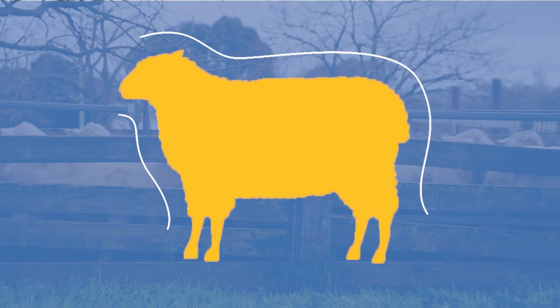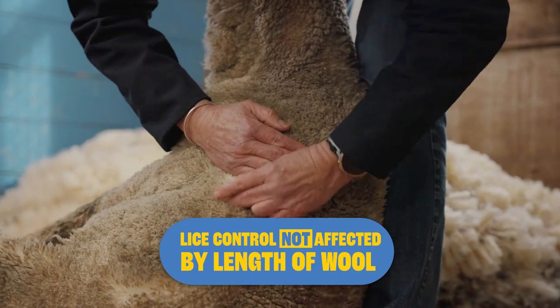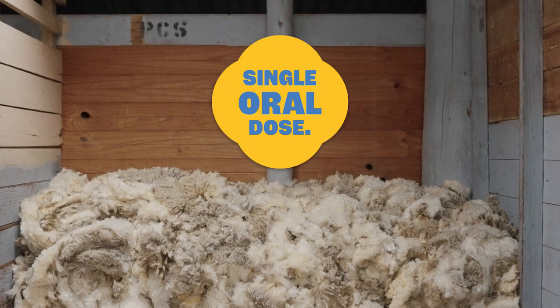FlexAlt contains a novel active ingredient that works systemically from the inside out. Lice control is therefore not affected by length of wool, meaning producers have the flexibility to treat off-shears, short and long wool sheep and lambs with a single oral dose.